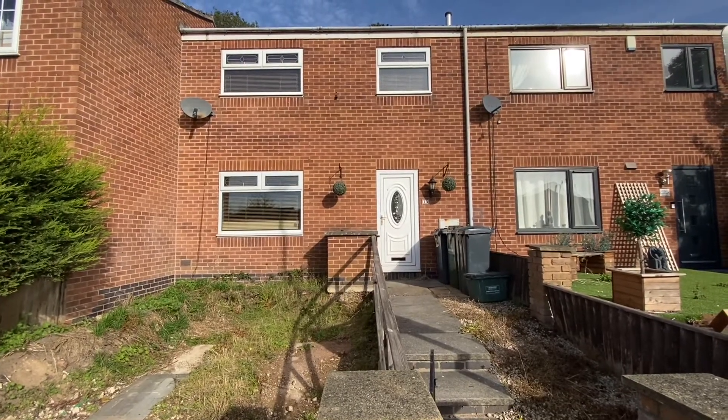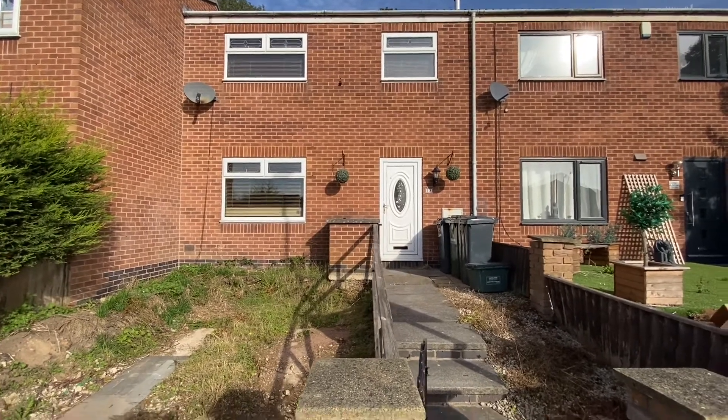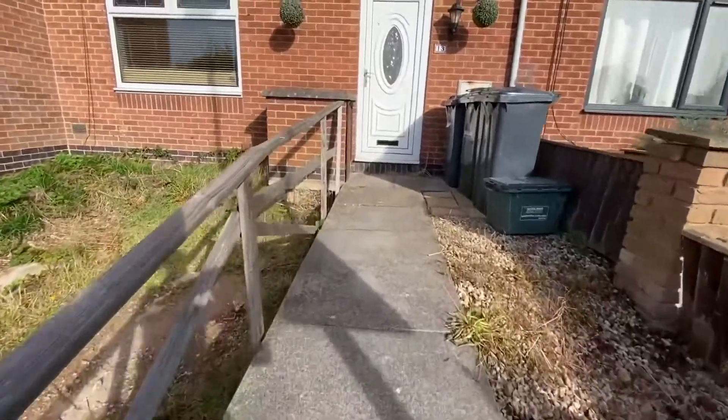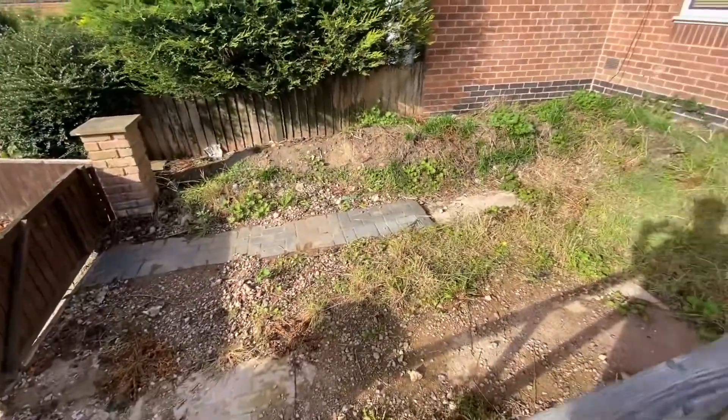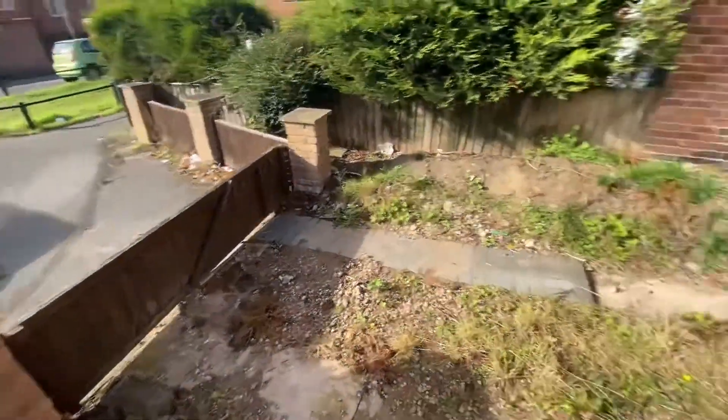We're here on Ruth Hall Gardens to have a look at this three bedroom mid townhouse which comes with a tiered rear garden. As you can see there's a gate leading to a set of steps and a pathway to the front entrance door. There is a front garden which has previously provided hard standing, although not classing it as a driveway.